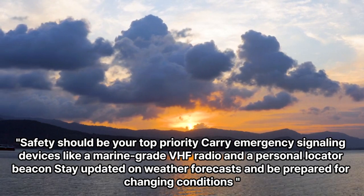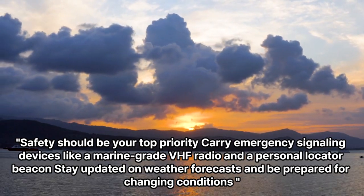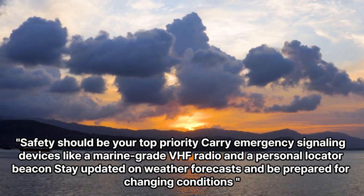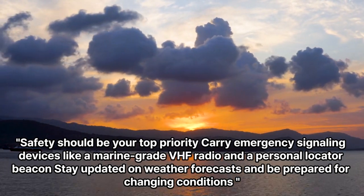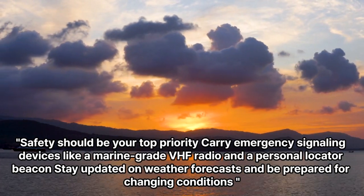Safety should be your top priority. Carry emergency signaling devices like a marine-grade VHF radio and a personal locator beacon. Stay updated on weather forecasts and be prepared for changing conditions.